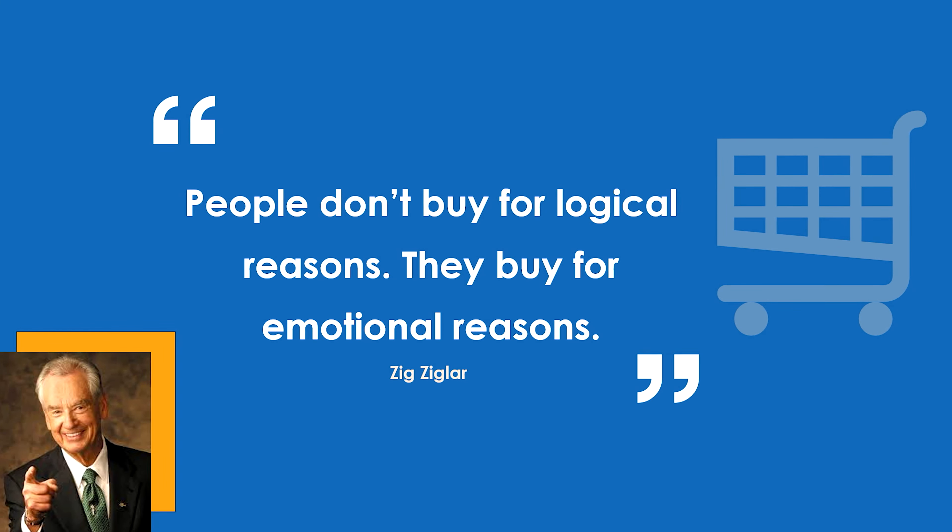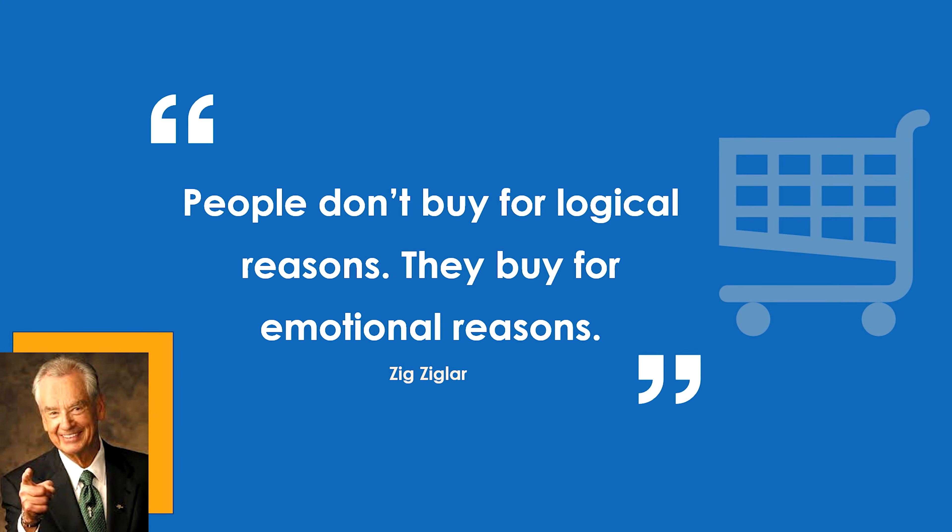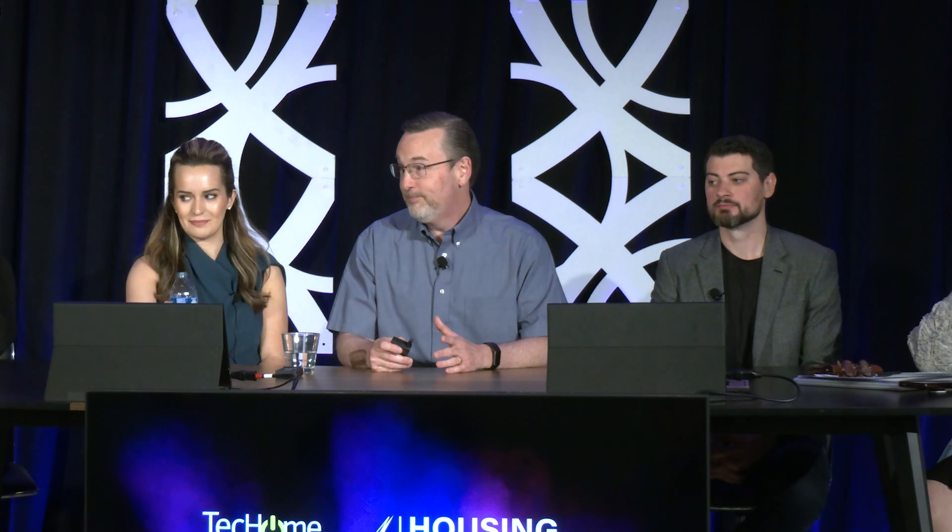I love this quick quote from Zig Ziglar: 'People don't buy for logical reasons. They buy for emotional reasons.' And that includes the men in the room. We all are emotional first and then we justify those decisions. We want them to fall in love.